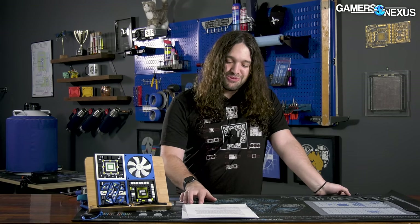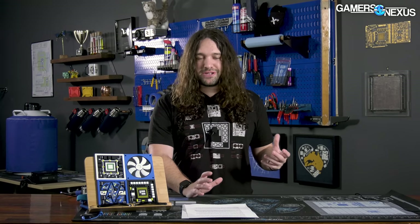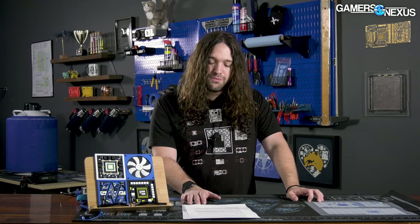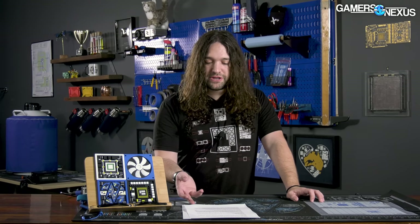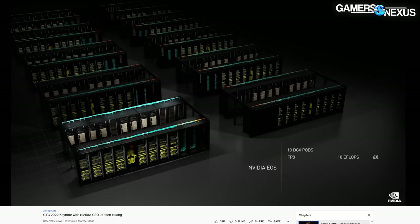EOS would be a 4,608 H100 GPU solution — that's the mini supercomputer Nvidia is building within its own infrastructure. Total power consumption we don't know; it will be high, but Nvidia would undoubtedly speak to the performance per watt efficiency versus previous generations. Nvidia claims that EOS will be more powerful than the Fugaku supercomputer in Japan, which is the world's largest supercomputer, though it specifically pointed out EOS would be more powerful in AI supercomputing specifically.